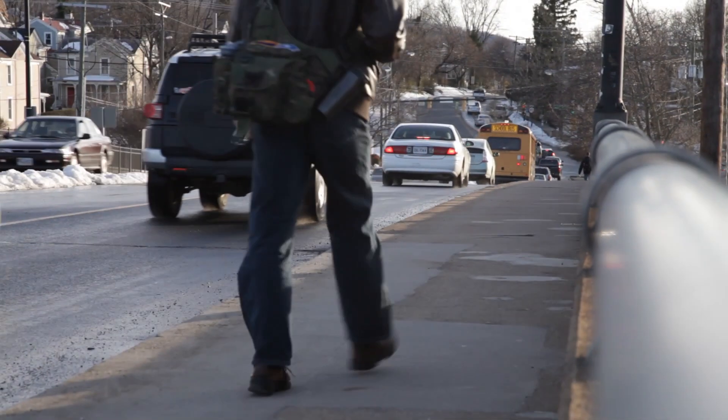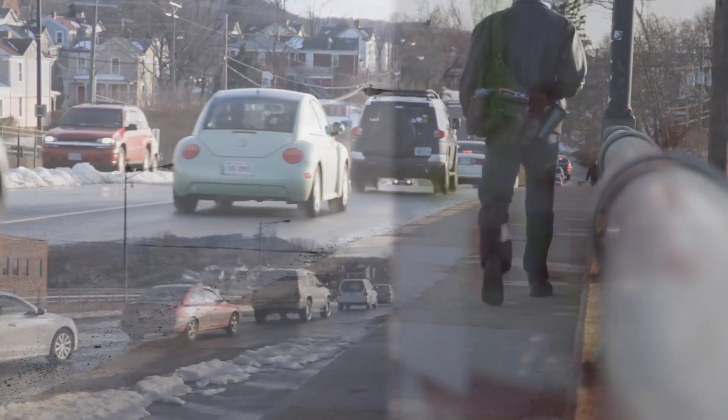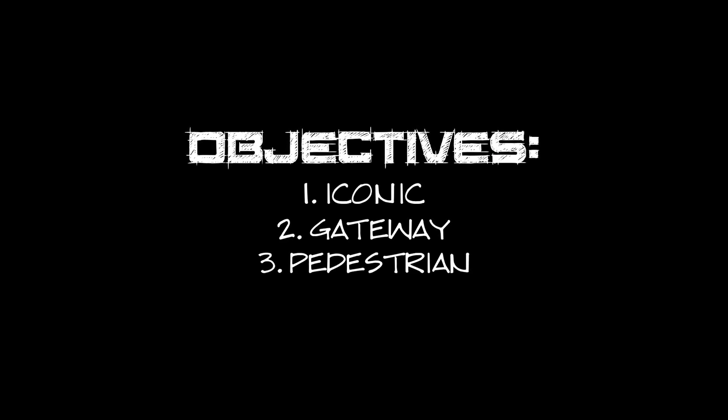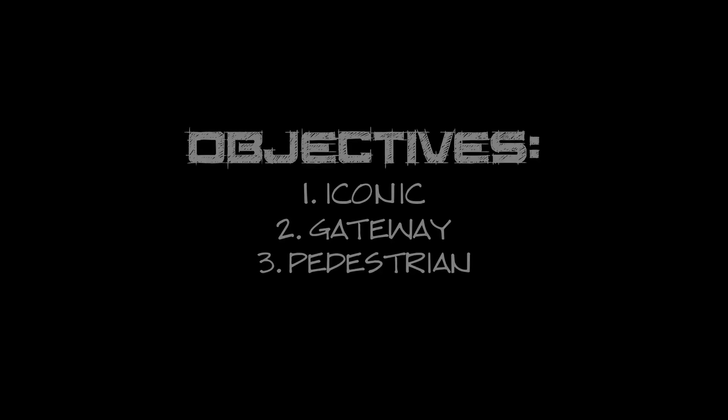In 2012, two Charlottesville architects were tasked with designing a replacement for the Belmont Bridge. They were given three objectives: make it iconic, make it a gateway, and put the pedestrian first. This is their design solution.